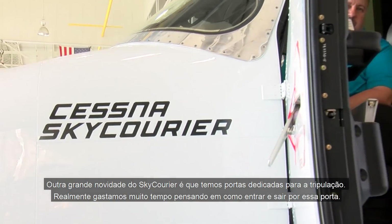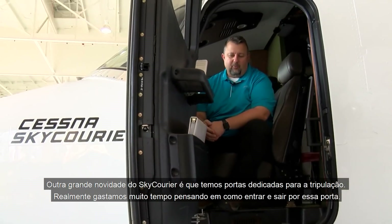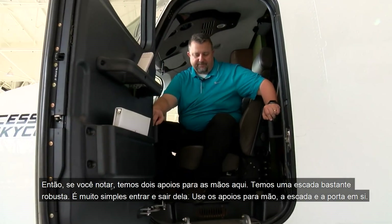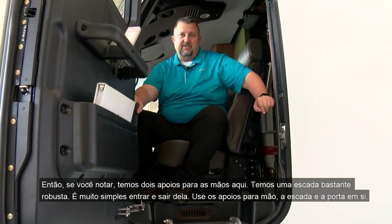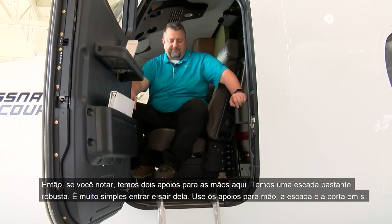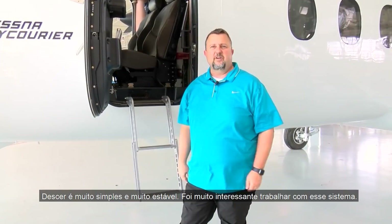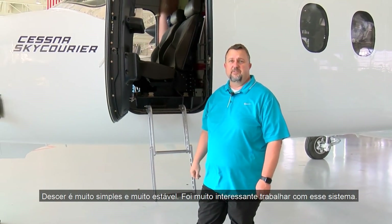Another great feature of the Sky Carrier is we have actual cockpit doors for the crew. We've put a lot of thought into ingress and egress — there are two handholds and a very sturdy ladder. It's pretty simple to get in and out using the handholds, the ladder, and the door itself: grab the handholds, walk down — very simple, sturdy, and stable.